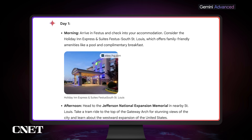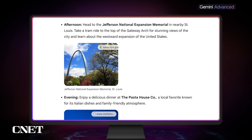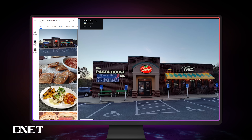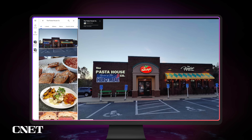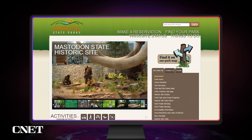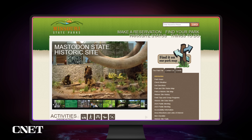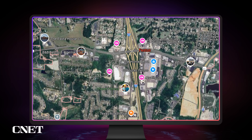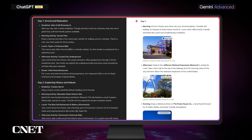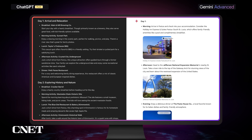Gemini is telling us to go to the Holiday Inn Express, and then head over to the Jefferson National Expansion Museum in nearby St. Louis — so it's already pulling us away from Festus, which is fine, I guess. For restaurants, it's telling us to go to the Pasta House Company, a local favorite, as well as the Macedon State Historic Site, which is also in a nearby town rather than Festus specifically. Google is definitely looking to areas around Festus, Missouri, but overall they both have similar-ish results, telling you to go to places near and around the area.